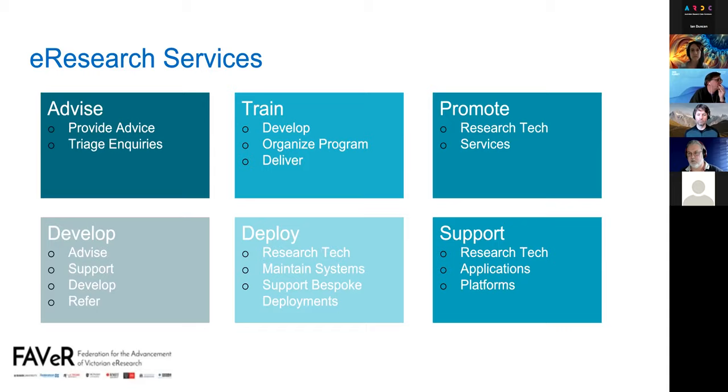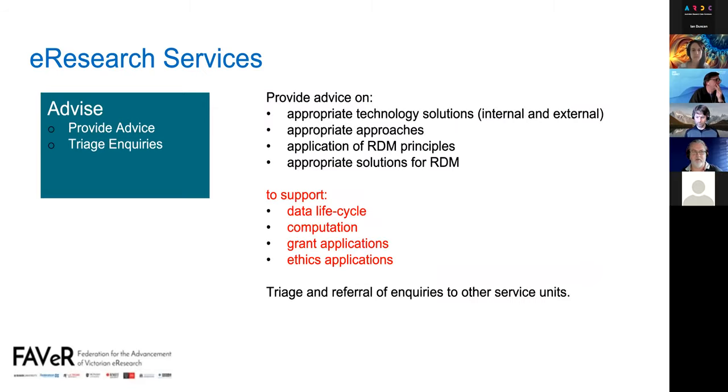The first service, advise, is to provide advice on various aspects — solutions, approaches, principles — and to support different aspects of the research data life cycle, like data life cycle, computation, and grants and ethics applications. It also includes triage and referral of inquiries to other service units. Feedback indicated we also need to consider all these aspects across the research life cycle.